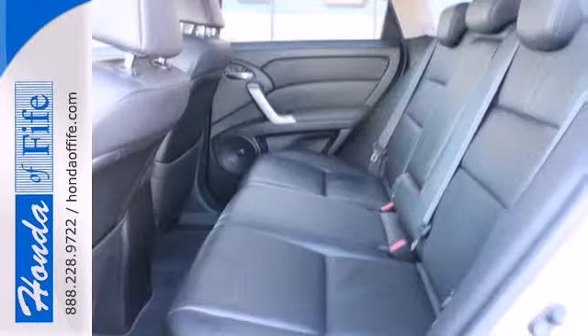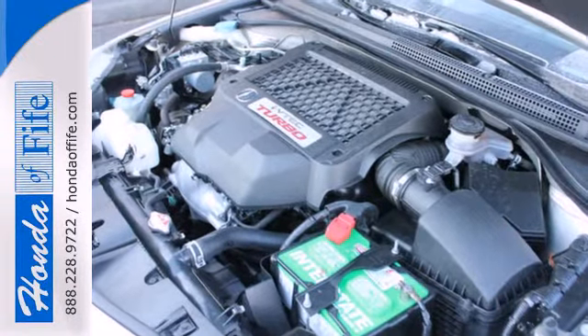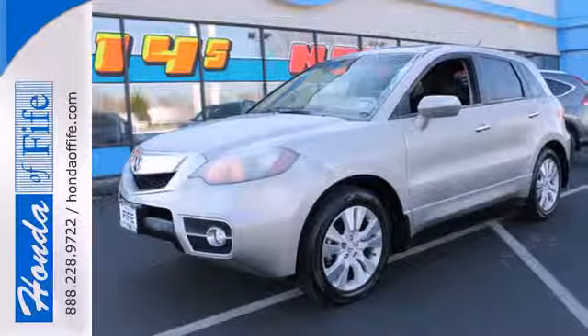With its superb build quality, advanced safety technology, and rock-solid reliability, this sensational RDX is a must-see. Come on in today and take it for a test drive.